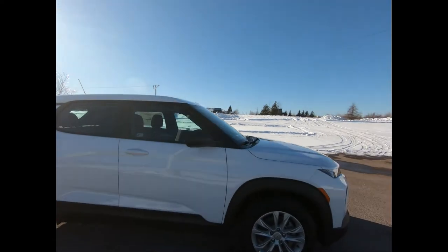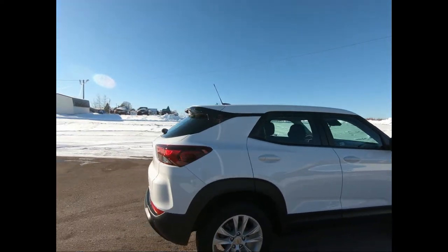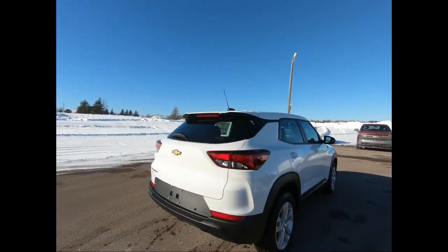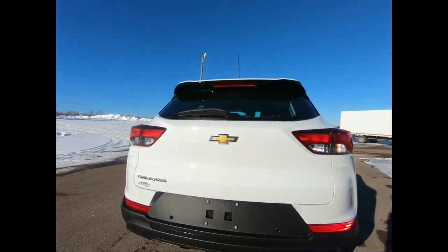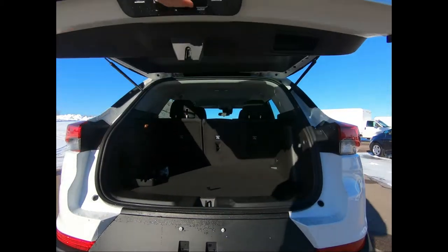There's a manual liftgate with a rear-vision camera for added safety while reversing, and some added safety features include automatic emergency braking, lane-keep assist, following distance indicator, and park assist, just to name a few.